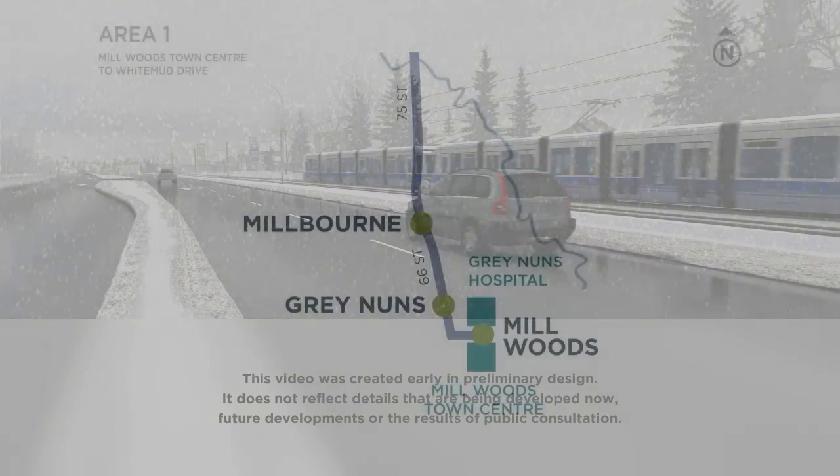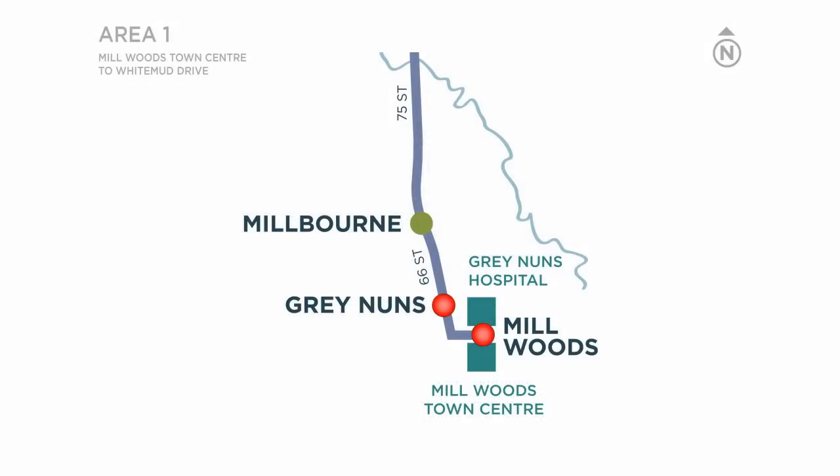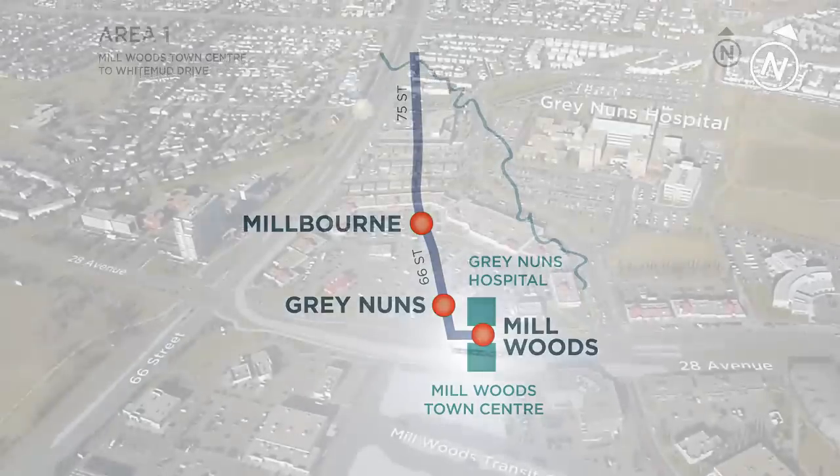Welcome! You're one of the first passengers on Edmonton's SE to W LRT. Next stops: Millwoods, Grey Nuns, Millbourne.